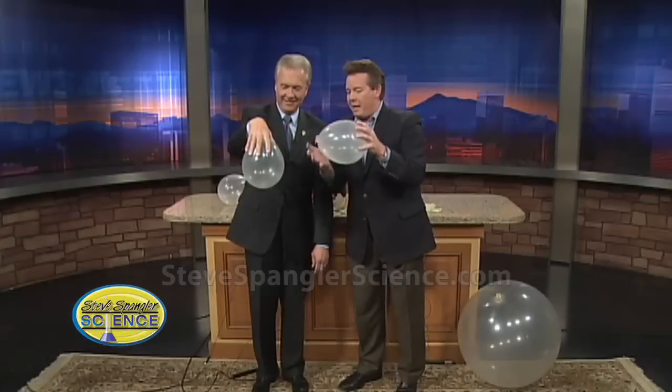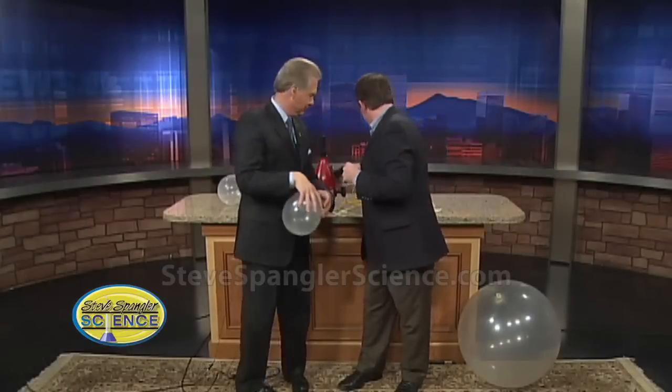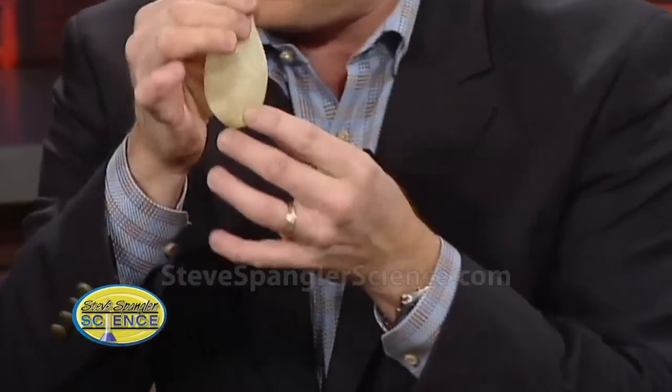We're doing a teacher workshop and we ran out of pennies, but we had some hex nuts. So this is the cooler one — this is a hex nut that goes down inside the balloon. Now a hex nut has those six sides to it, right? That's a hex nut.